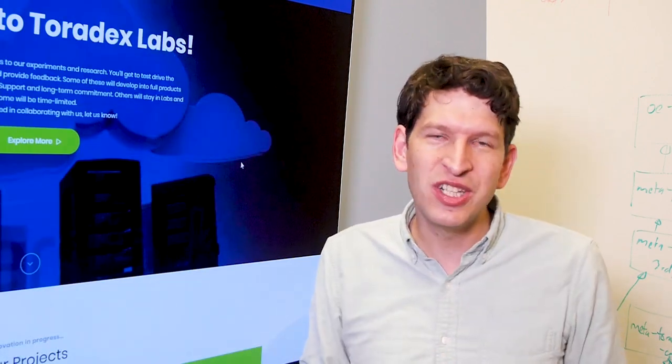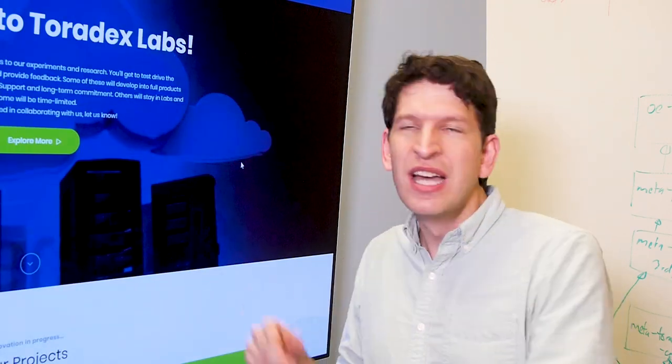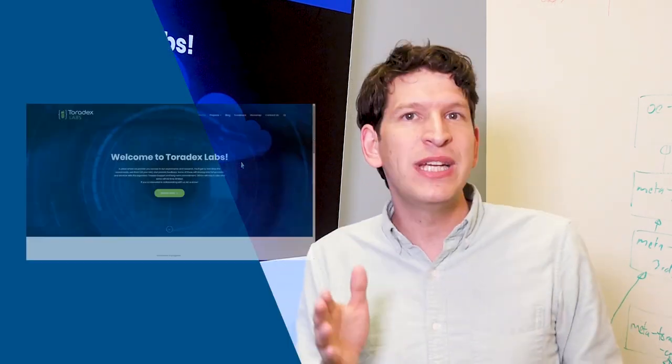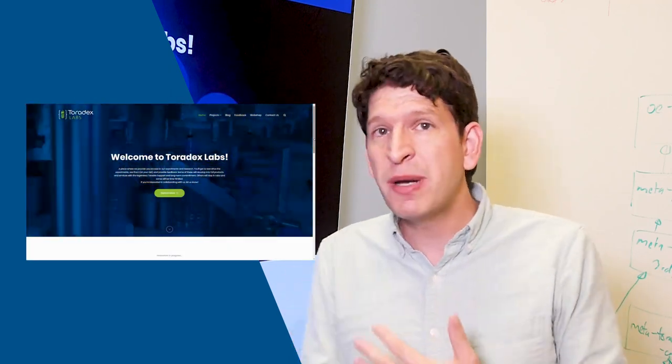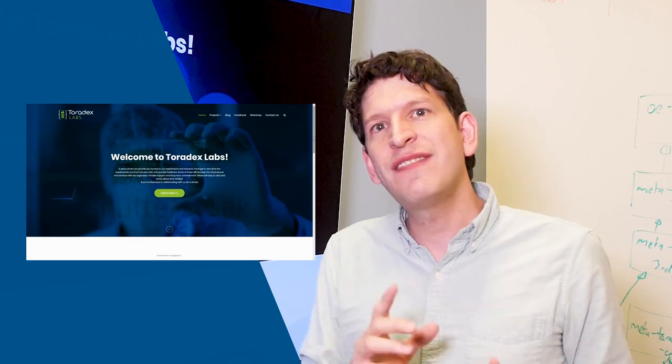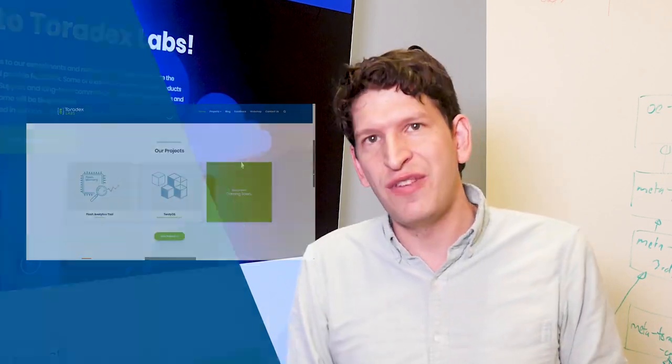If you are still watching the video I have a little surprise for you. As you can see here, this is a prototype of a new website called Toradex Labs. It will give you insight into experiments we do, early projects, and so on. You will even have the chance to try it out and give us very early feedback, and also take impact on which direction Toradex will go.